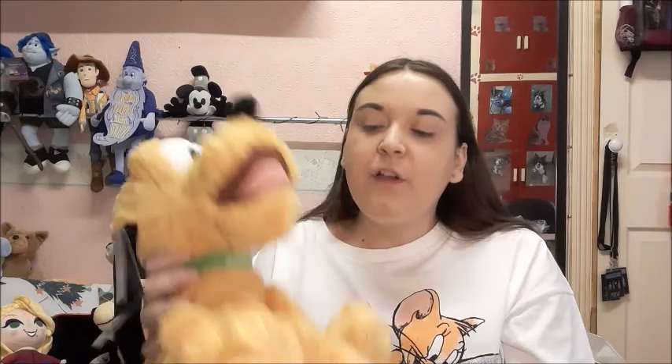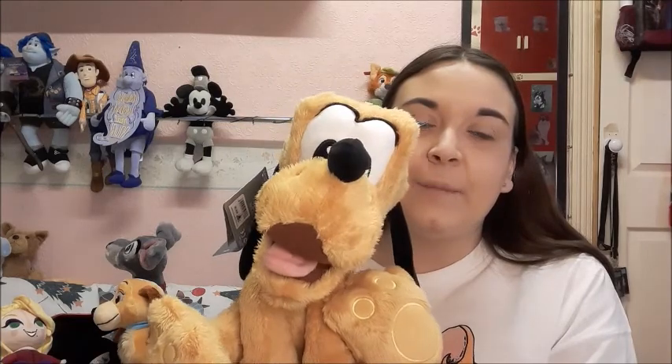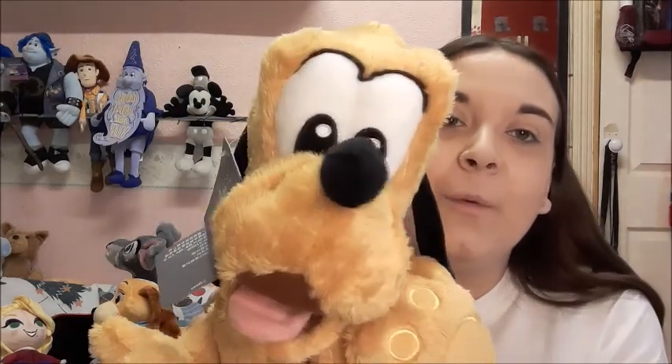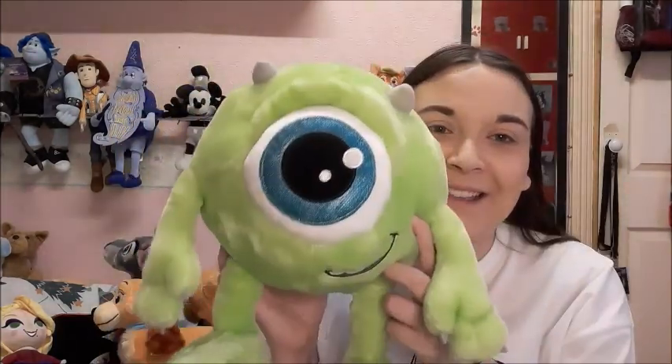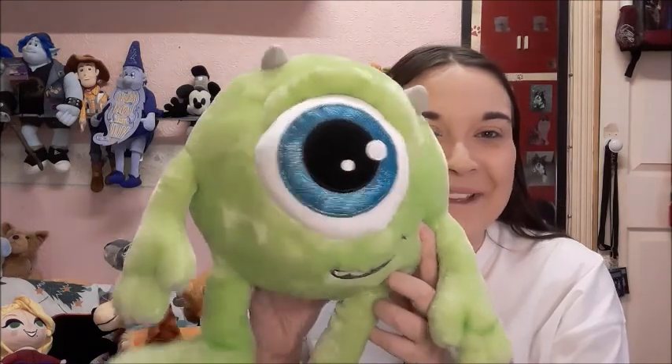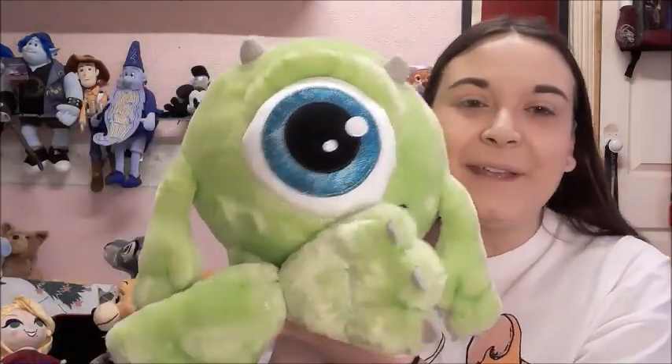The next items are my Big Feet plushes, and I got all of them from Double Box Toys. First up we have Pluto — he is a little bit floppy, which I was disappointed about since all the others are well stuffed. His yellow also isn't as bright as the picture shown, but apart from that I love him. And then I finally have Mike — he is amazing, though he is huge compared to the UK Sully. He's like a football!